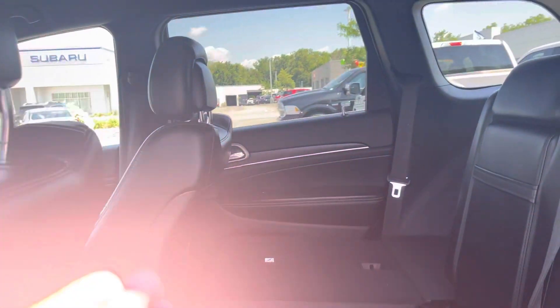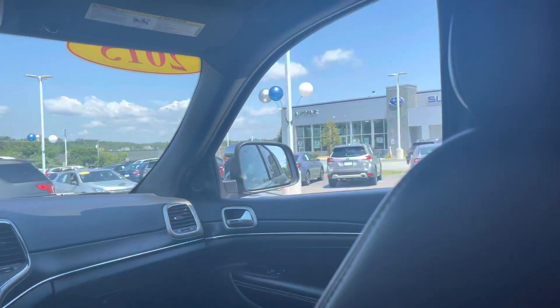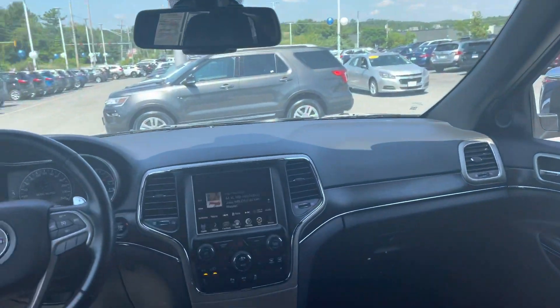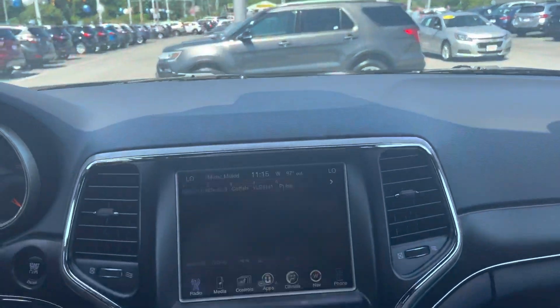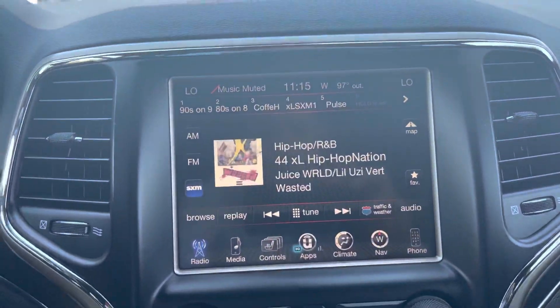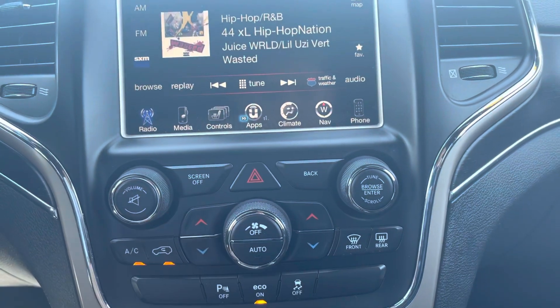You can fold the seat down for extra space, as you can see. Easy to get in and out. Once you are in, look at this beautiful dashboard. You have the nice touchscreen in there with available navigation. You can pair your phone. You have climate controls, AC controls in here with dual AC feature.